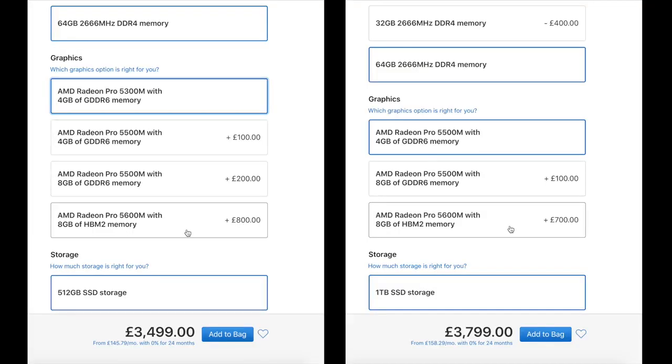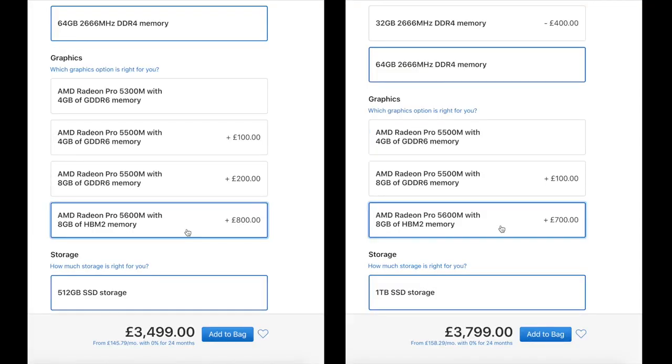Starting off with pricing — this is going to be one of the biggest deciding factors. If you go for the base model 16-inch MacBook Pro and want to add the HBM2 graphics card, you'll have to pay an additional £800. If you're on the top-spec MacBook Pro like the one I bought, it's an additional £700. So just be aware — it's not cheap, and that is a massive upgrade compared to the £100–£200 difference for the 5500M upgrade.